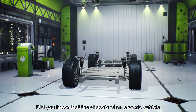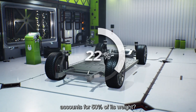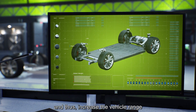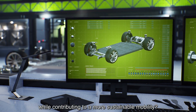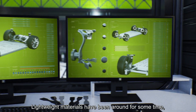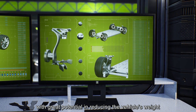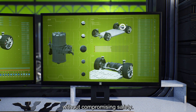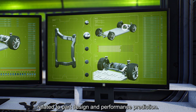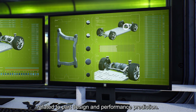Did you know that the chassis of an electric vehicle accounts for 50% of its weight? What if we could reduce the weight and thus increase the vehicle range while contributing to a more sustainable mobility? Lightweight materials have been around for some time, with great potential in reducing the vehicle's weight without compromising safety. However, they introduce significant challenges related to part design and performance prediction.